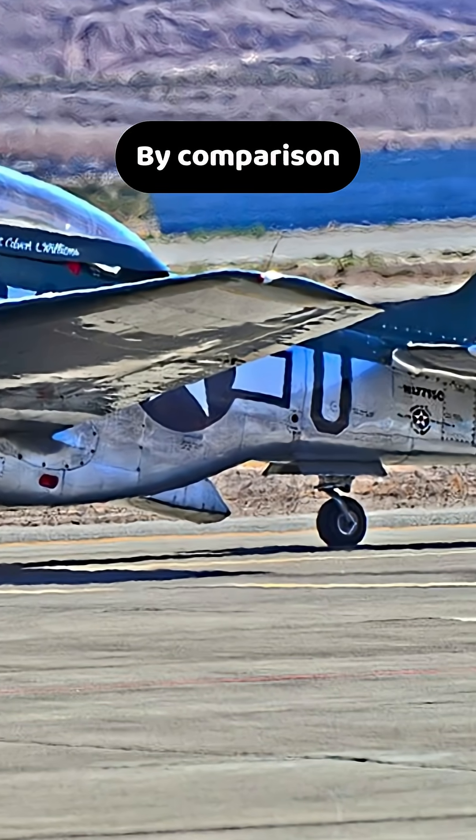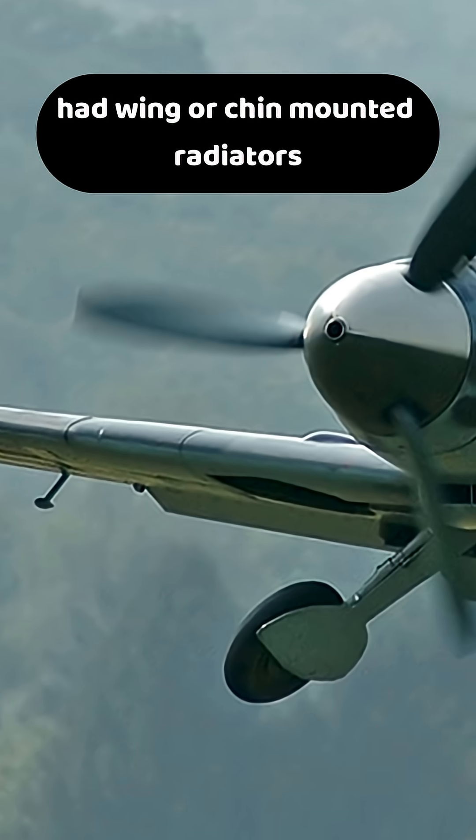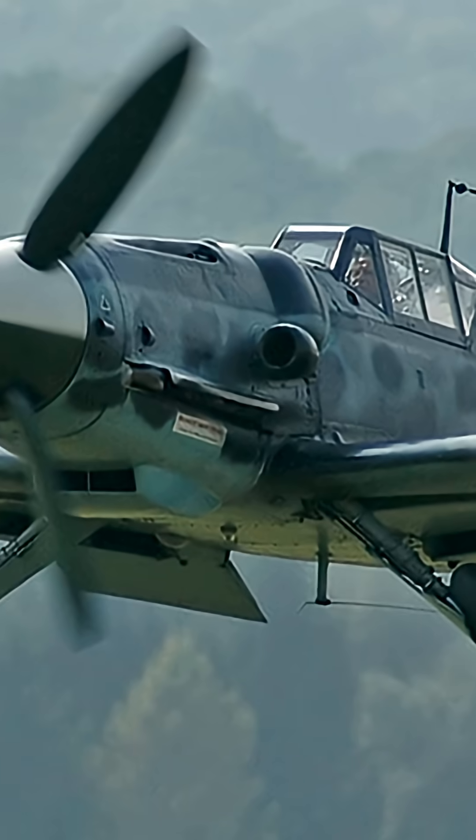By comparison, planes like the Spitfire and BF-109 had wing or chin-mounted radiators that produced cooling drag without any thrust benefit.